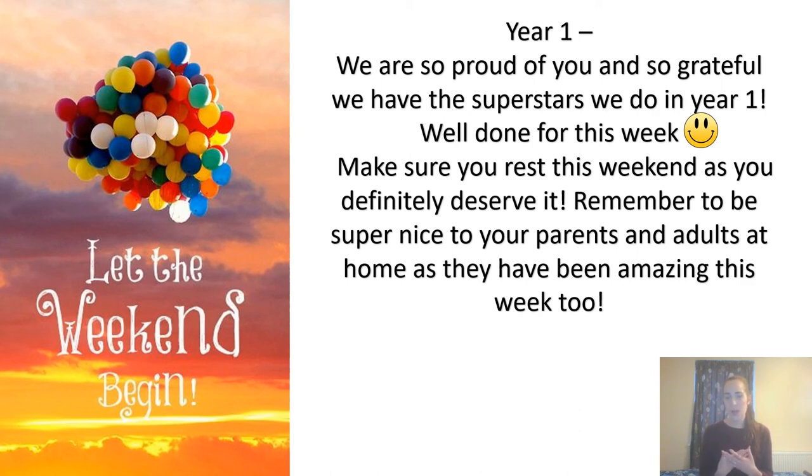Well done — make sure you rest this weekend, as you definitely deserve it. And remember, children: be really nice to your parents and adults at home, because they have worked really hard this week too and they've been amazing. Make sure you're super kind to them this weekend, and we'll see you at nine o'clock on Monday. Enjoy your weekend — bye!